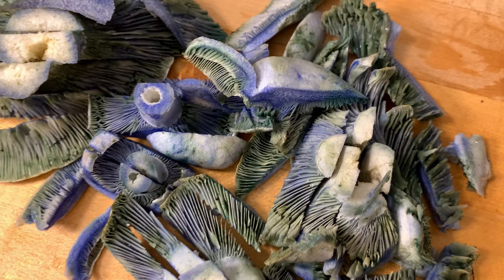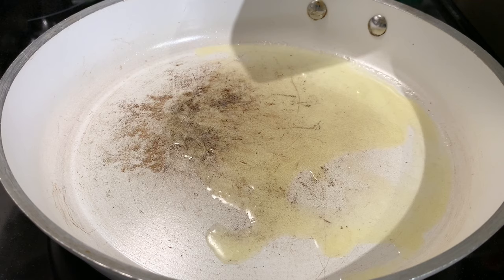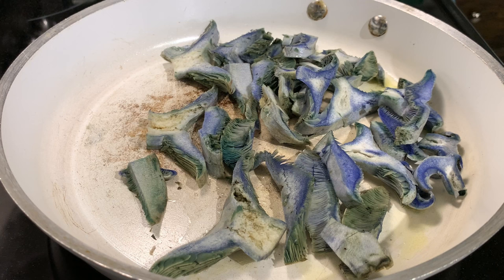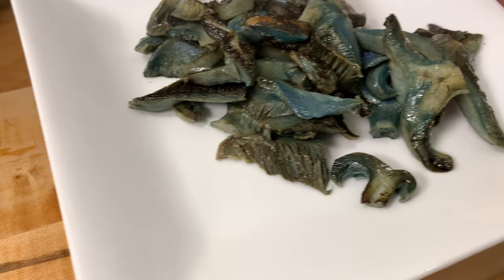We've got them all chopped up and ready to go. Just going to melt some butter — fairly easy recipe. We're going to add the mushrooms, getting them all in there. There they are, starting to cook. Meantime, we're going to cut up some baguette — and there we go. Pretty neat how it maintains its color.